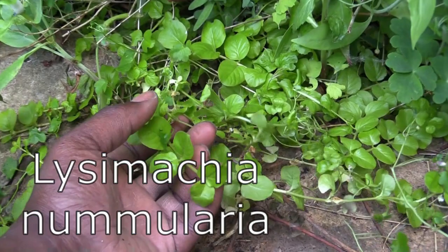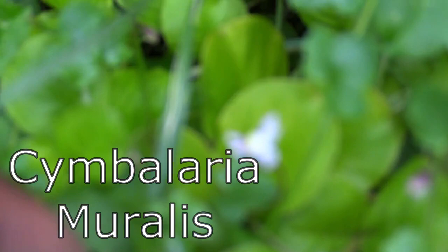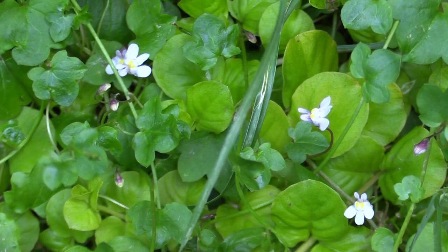Down here we've got creeping jenny — it's in the name, it creeps really well and grows inside too, with a nice yellowy-greeny leaf. And this sweet little flower here is called ivy leaf toad flax. It kind of looks like nemesia — I'm not sure if they're related, I'll google it.